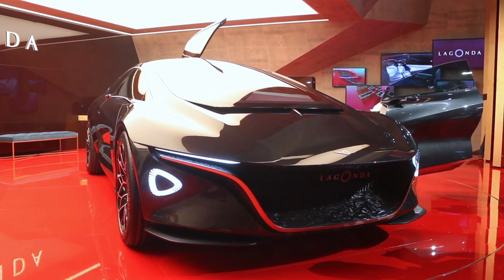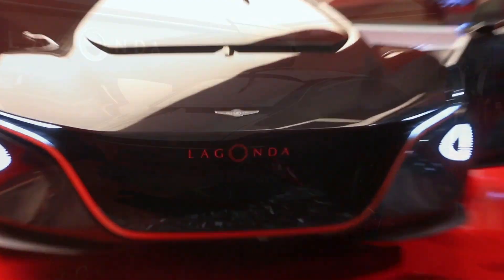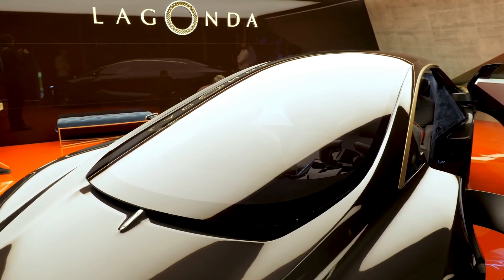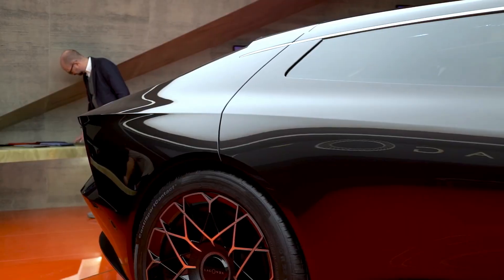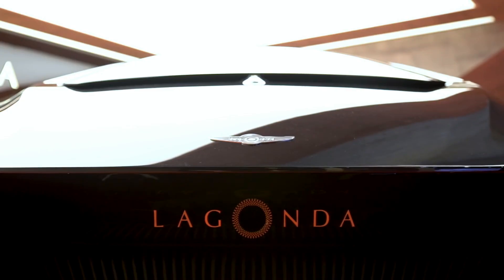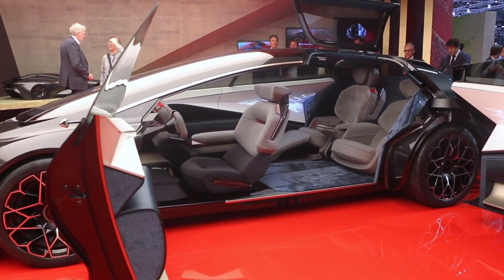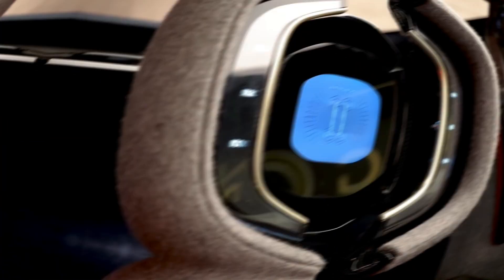Number 8: Aston Martin Lagonda Vision Concept. The Aston Martin Lagonda Vision Concept is a concept car that was first unveiled at the 2018 Geneva Motor Show. The car was designed to showcase Aston Martin's vision for a luxury electric vehicle with autonomous driving capabilities. The Lagonda Vision Concept has a sleek and futuristic design, with a long, low-slung body and a sloping roofline. The car has a minimalist look with no visible door handles or traditional side mirrors. Instead, the doors open upwards, and the car uses cameras and screens to replace the side mirrors.